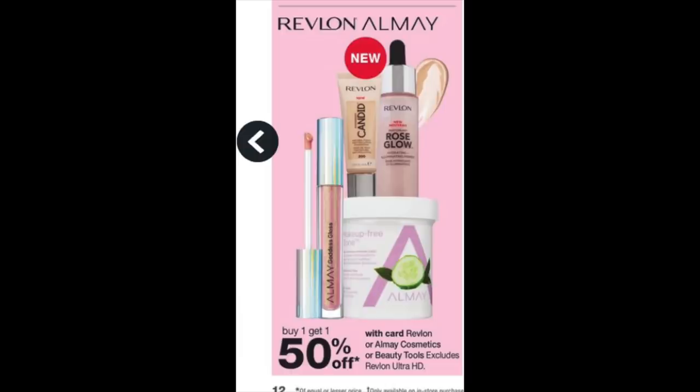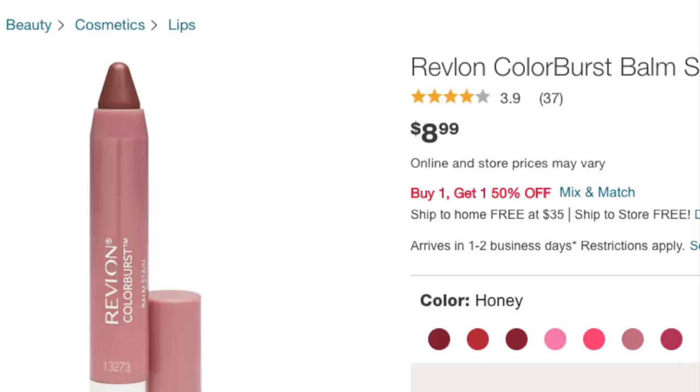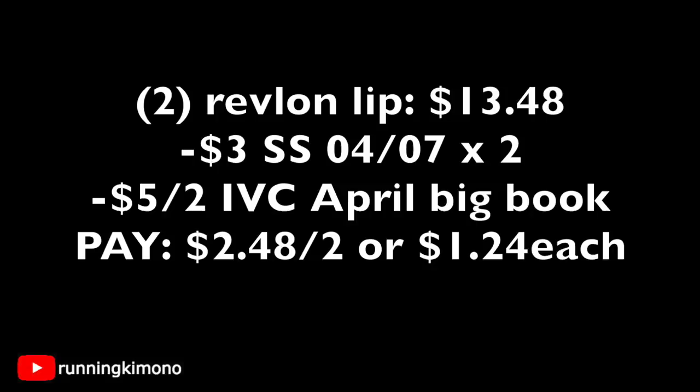Revlon and L'Oreal are actually the same company. Their makeup is buy-one-get-one-50%-off, and this weekend's inserts have high-value Revlon and L'Oreal coupons. For the Revlon Color Burst lipstick crayons at $8.99 each on BOGO 50% off: grab two for $13.48, surrender two $3 coupons from the April 7th Smart Source (minus $6), then scan the April Big Book of Savings for $5 off two — final price is $2.48 for both, or $1.24 each.